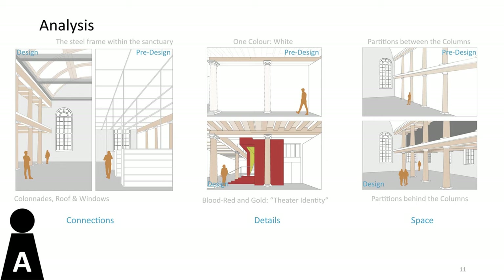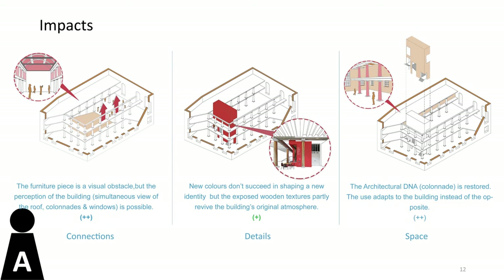In the pre-design state, a space frame blocked visual connections, all inserted elements were white, and partition walls were placed between the columns. Meccano removed the frame and partitions, while introducing new colors like red to relate the building to a classical theatre. The building is now perceivable as a whole — its volume, roof, and windows are visible. The colonnades are intact and showcased as the defining architectural element, though the red and gold colors did not fully establish a theatre identity, the exposure of wooden textures partly revives the building's original atmosphere.